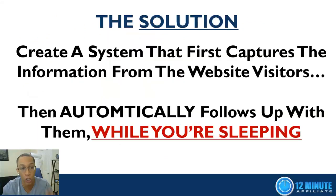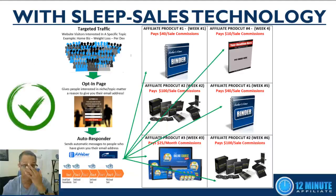The solution is to create a system that first captures the information from website visitors and then automatically follows up with them while you're sleeping. When you implement sleep sales technology, you order your website visitors, but instead of sending them directly to a product, you send them to a system that first captures their information and generates what we call leads.